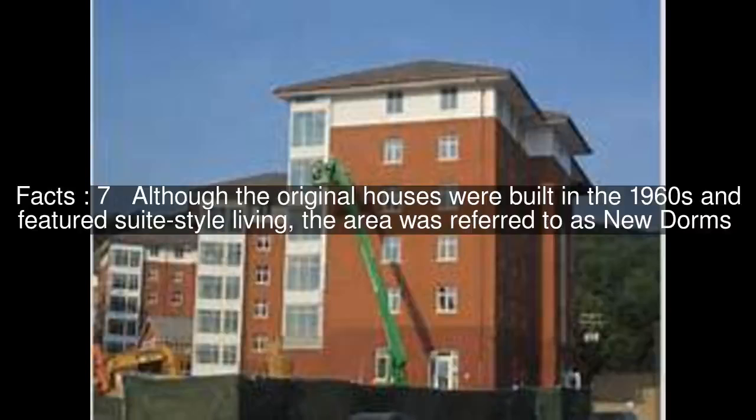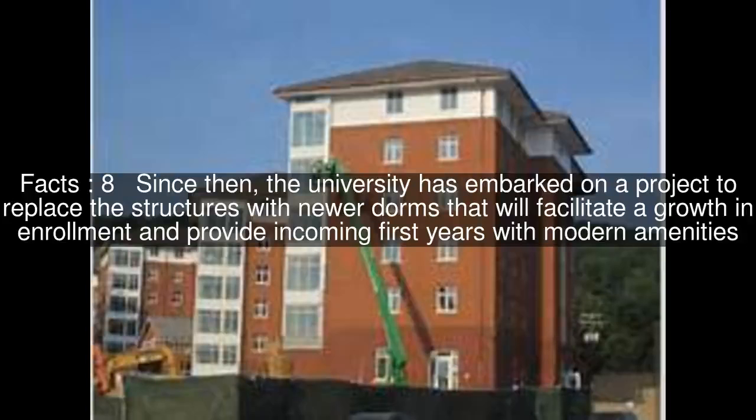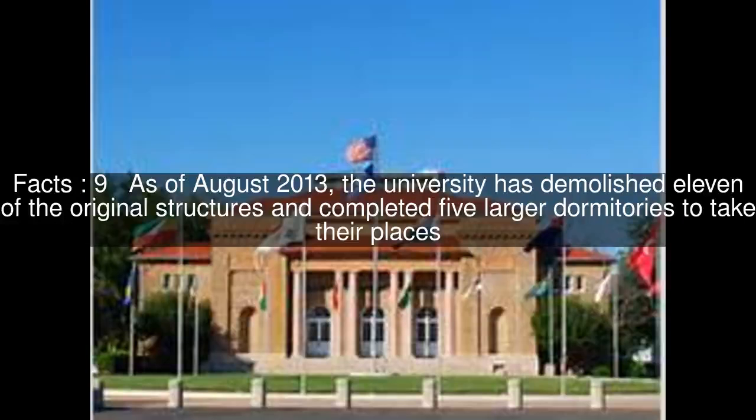Although the original houses were built in the 1960s and featured suite-style living, the area was referred to as New Dorms. Since then, the university has embarked on a project to replace the structures with newer dorms that will facilitate growth in enrollment and provide incoming first-years with modern amenities. As of August 2013, the university has demolished 11 of the original structures and completed five larger dormitories to take their places.